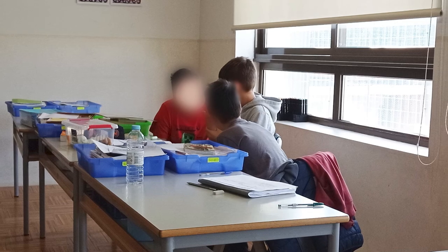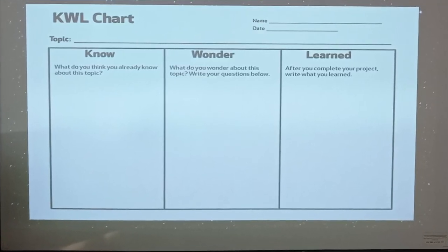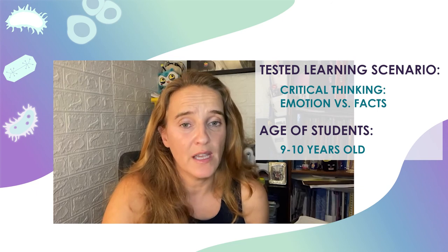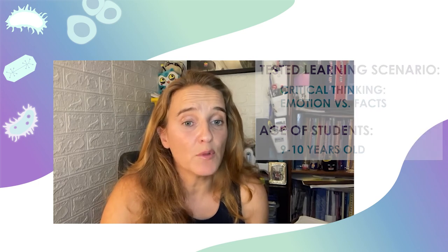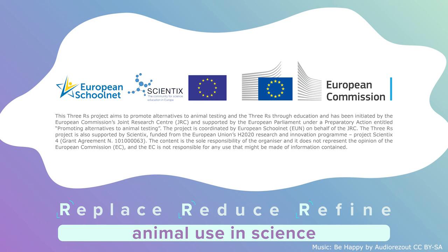I believe that this learning scenario helped to improve students' awareness of how scientific research is performed and had a huge impact on their opinions. It also improved their communication and collaboration skills, as well as thinking outside the box and critical thinking skills. The 3Rs is definitely a theme to explore in every classroom. It's been an incredible experience!